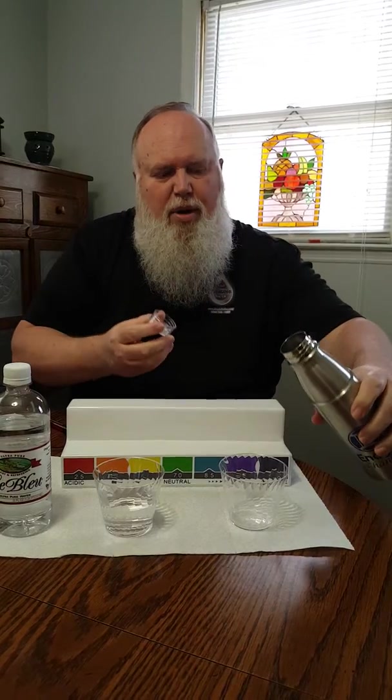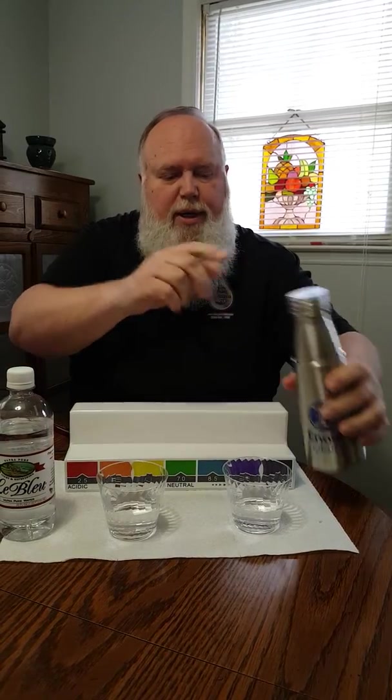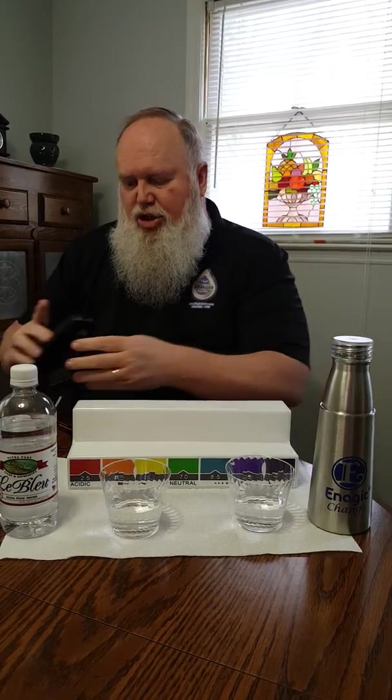I didn't know anything about water at that time. This is Kangen water here — this is the water we drink now. We have a machine that produces this water with just tap water. So what I'd like to share with you first: this is an ORP meter. It stands for Oxidation Reduction Potential.